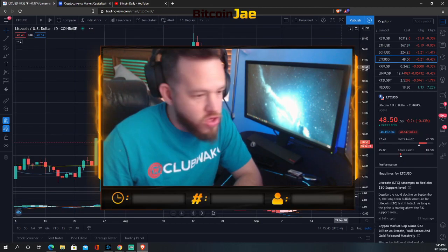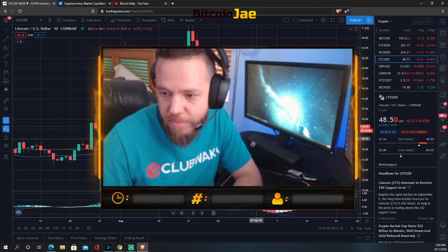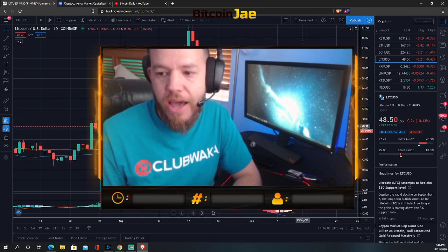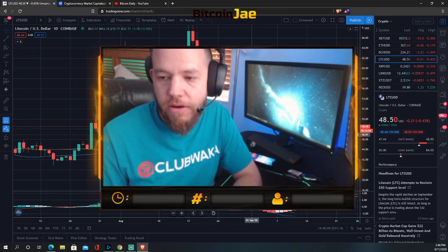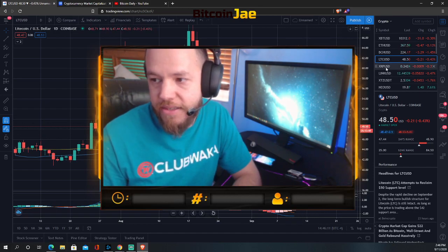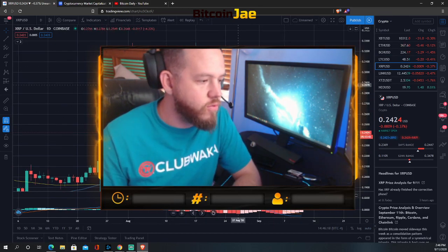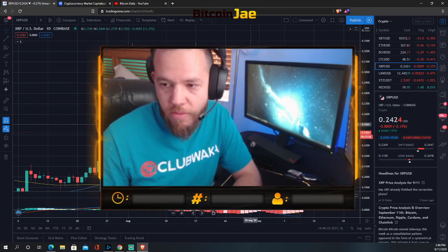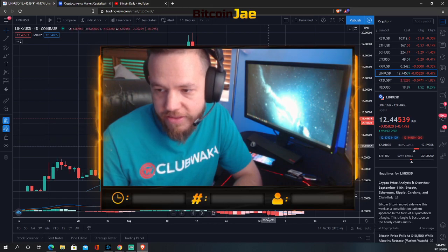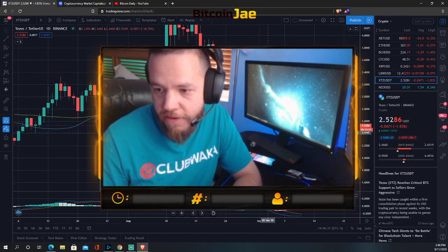Litecoin — same pattern, bear flag, getting tighter. Weekends are usually lower volume until about Sunday, when we typically see something happen. XRP — same pattern. They're all going to follow Bitcoin, so you don't have to look at each one individually. Chainlink — same pattern, a little smaller but still a bear flag tightening up. Tezos — same pattern, bear flag, range getting tighter.